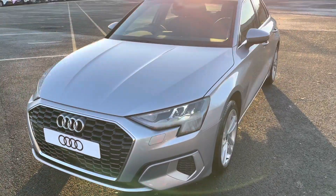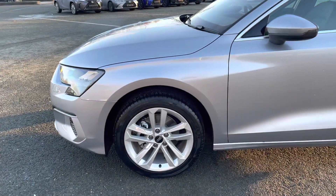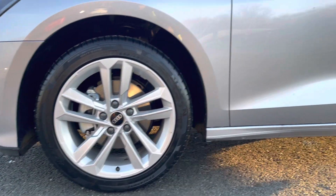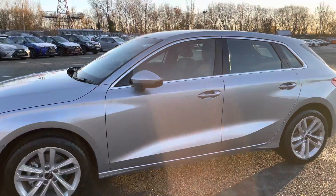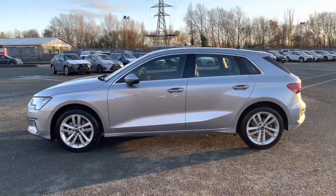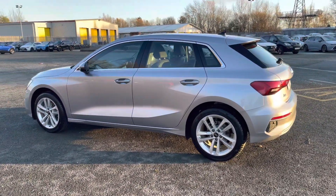Moving around the side of the car, we have the stylish 17-inch 5-parallel spoke design alloy wheels, which look great and complement the stunning floret silver paintwork perfectly. There are also heated, electrically adjustable, body-coloured door mirrors with integrated LED side indicators, as well as aluminium side door trim strips, really setting off the sporty exterior look.